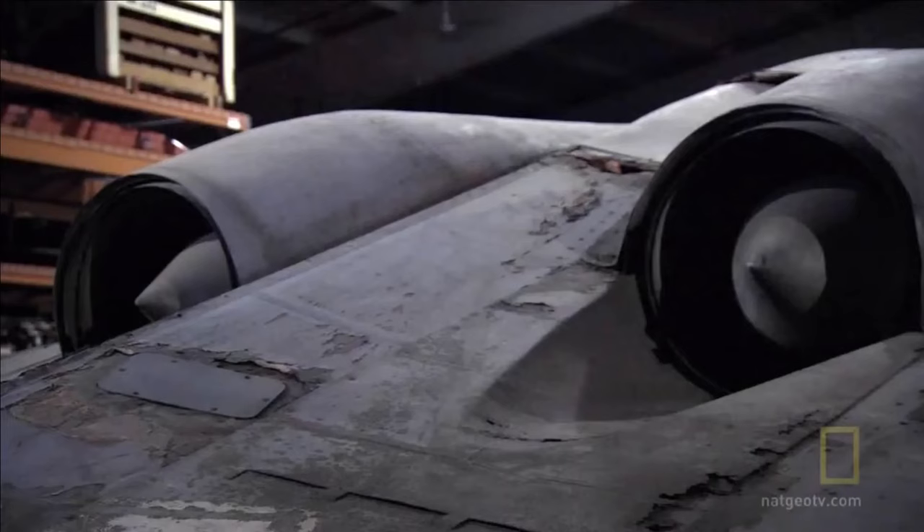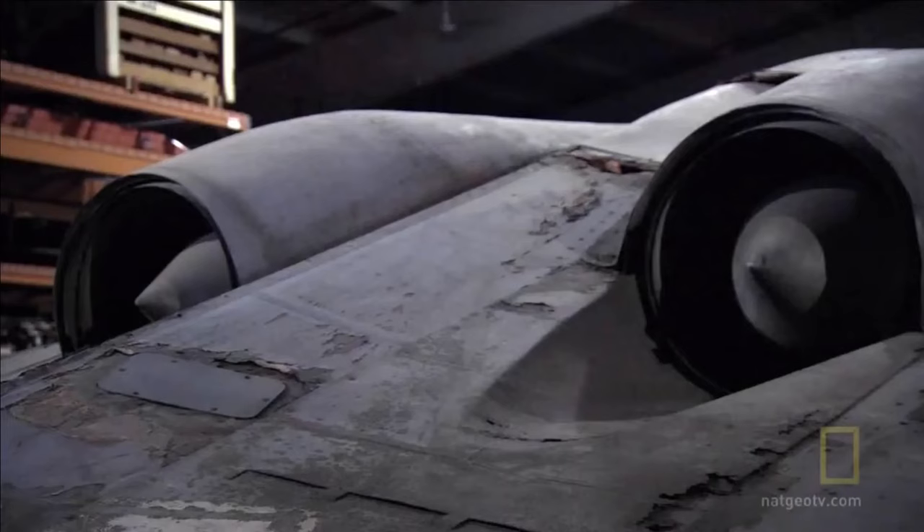It's got buried engines in the fuselage, all the surfaces are blended, you've got the carbon in the skin — you've got all these things. And then to say, were they thinking about radar? Well, everything points to that.